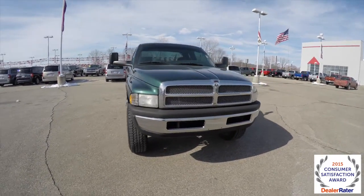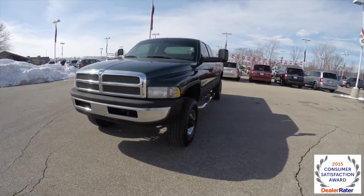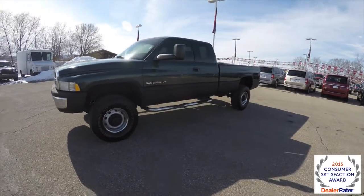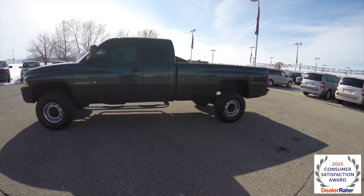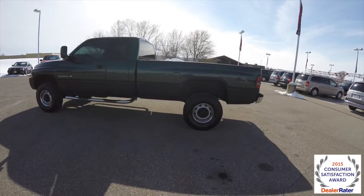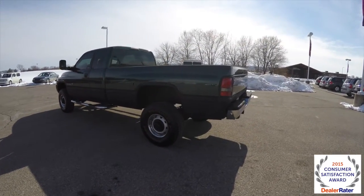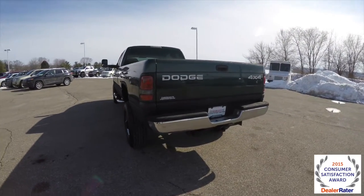Hello everyone. Today we're going to take a quick walk around and look at this 2001 Dodge Ram 2500 quad cab. This Ram is in forest green pearl coat and has a light mist gray cloth interior. It has a long bed, 4-wheel drive, powered by a 5.9 liter Magnum V8 with a 4-speed automatic transmission.